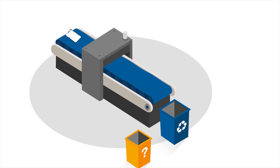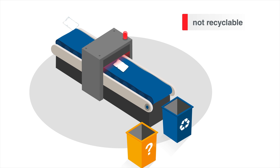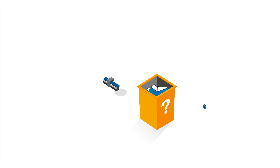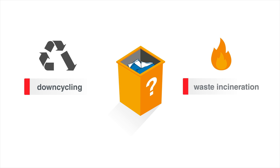Right now, most of the packaging is not properly designed for recycling, or the detection at the sorting facility is not able to identify the packaging and separate it precisely. Without proper sorting, the resulting recyclate quality is often not high enough to be used in high-quality second-life products. Therefore, much of the flexible packaging ends up in downcycling products or gets burned.